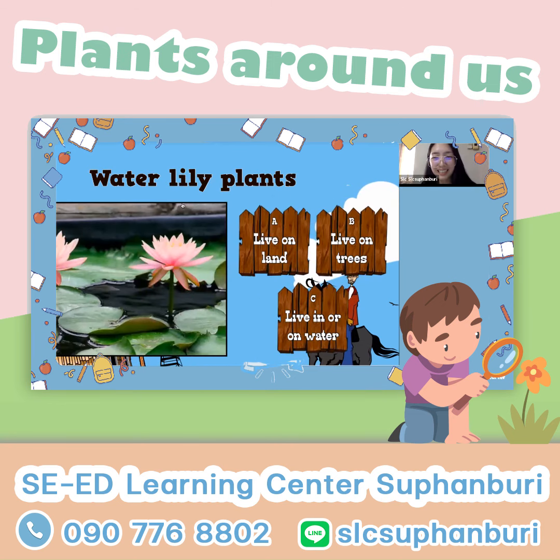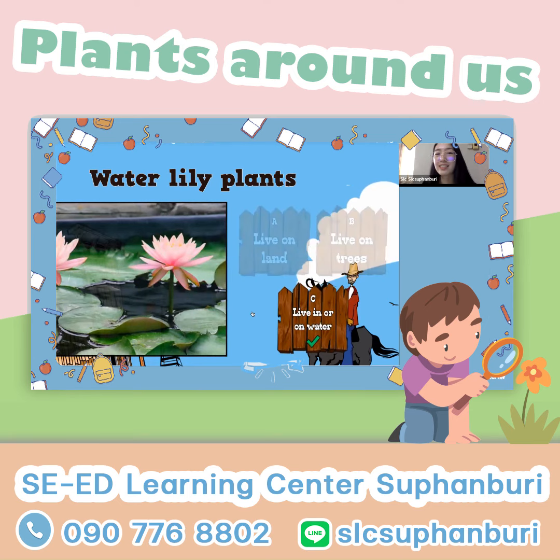Water lily plants. I see the water underneath the water lily. So it's in the water.